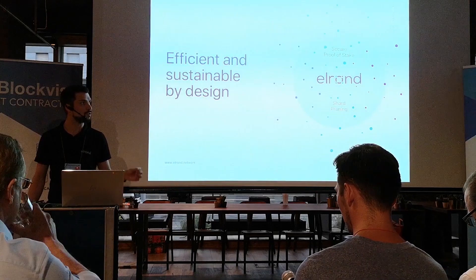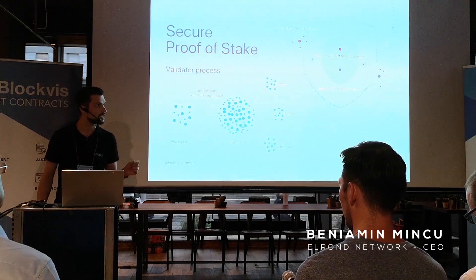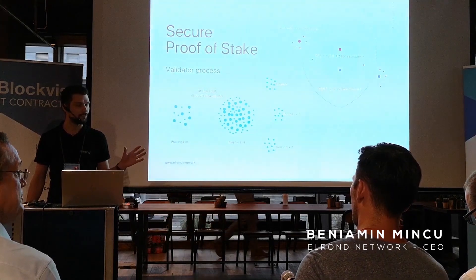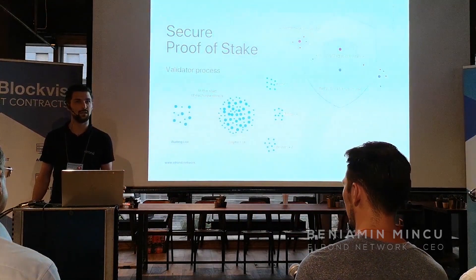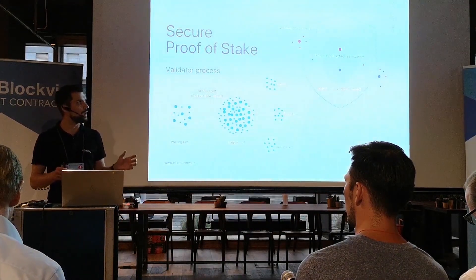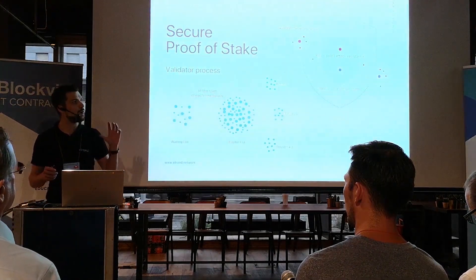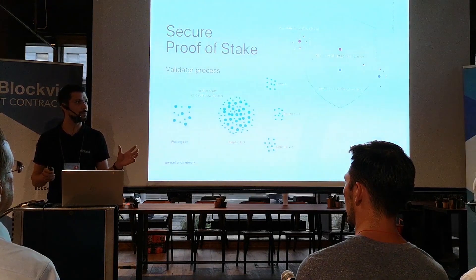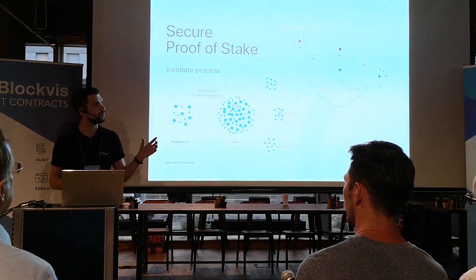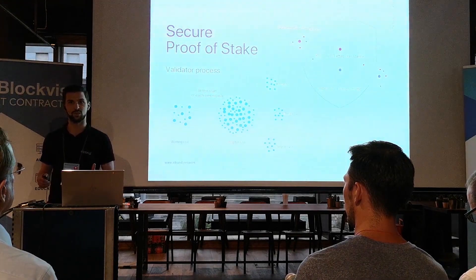The next important problem is efficiency and sustainability. To tackle this, we introduce a new consensus mechanism called secure proof-of-stake, based on three core features. To scale globally, you have to tackle the problems that come with proof-of-work architectures. Secure proof-of-stake eliminates the energy and computational waste problem and adds an additional security layer to allow for random consensus group selection.